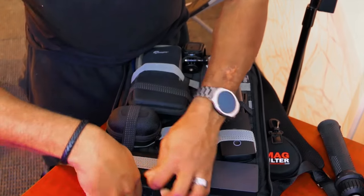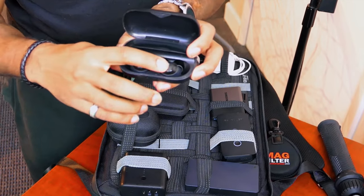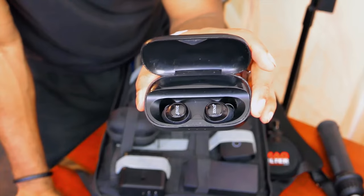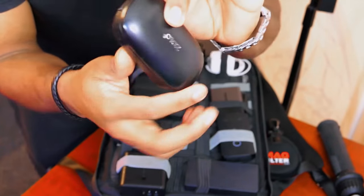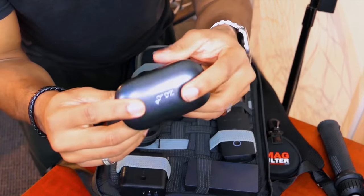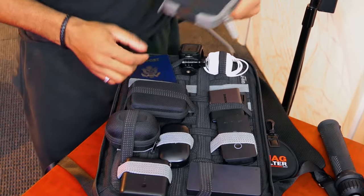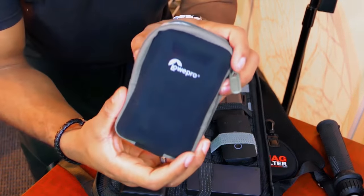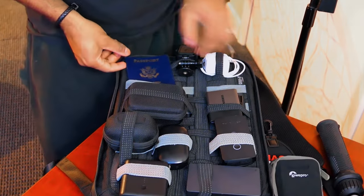Here I have my Zolo Liberty true wireless headphones. I use these sometimes as a reference for my mixes, just to hear what consumer-grade headphones sound like. Really good quality — true wireless Bluetooth, the case is really tiny, not quite as small as Apple AirPods but pretty solid. I already showed you my LowePro camera case for my Panasonic LX10, which I'm filming on right now. I keep the camera strapped in the case while it's in the bag.